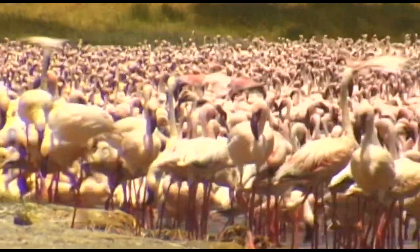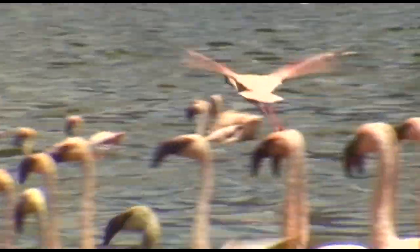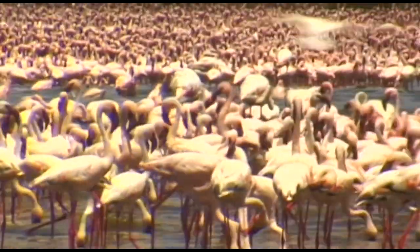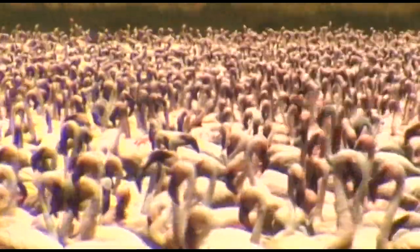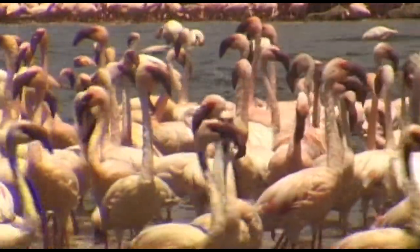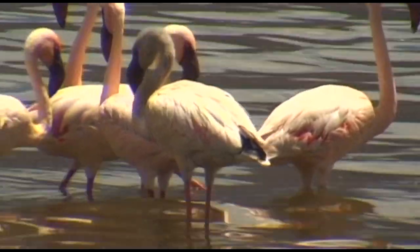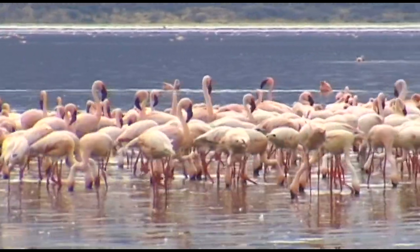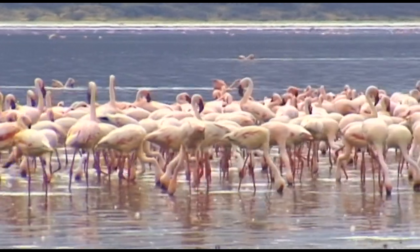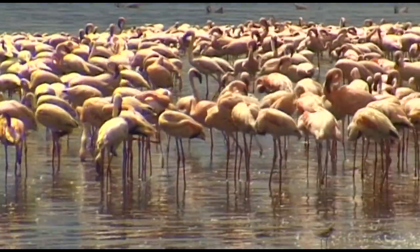The banks of Lake Bogoria are always full of hustle and bustle. In addition to the flamingo, which have the largest population here, a further 135 species of bird also live on this nature reserve. The depth of color of the flamingo depends on the amount of carotenoid that is in their food. The alkaline water of Lake Bogoria provides the perfect habitat for a special kind of algae that is the favorite food of the flamingo.